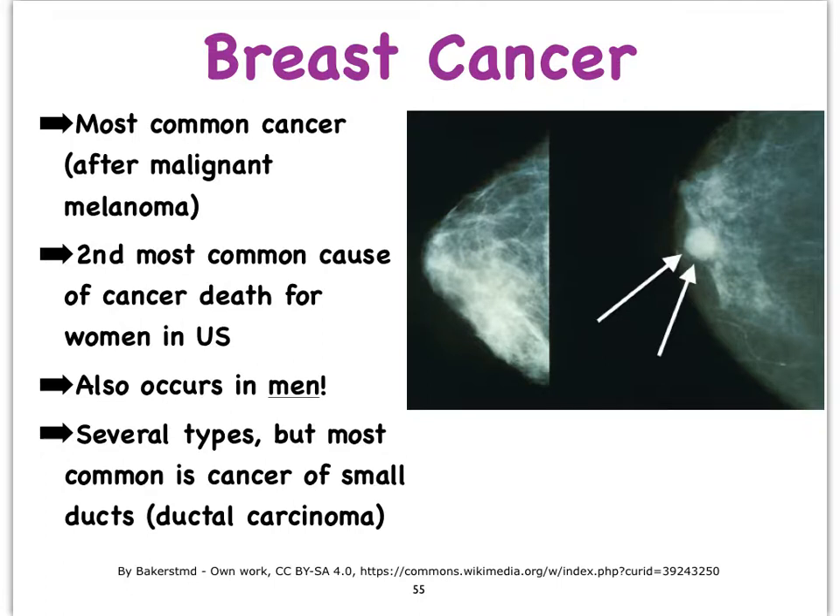Breast cancer is the most common cancer after malignant melanoma, and in the United States it is the second most common cause of cancer death in women. So it's a pretty devastating form of cancer.